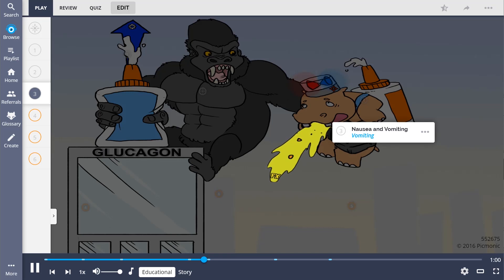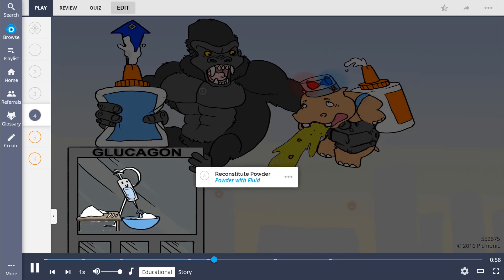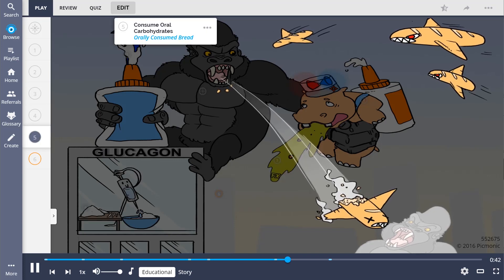Its use is secondary to IV glucose administration. Common side effects include nausea and vomiting, shown by the vomiting. Glucagon is administered parenterally, with the drug supplied in powder form. Using the diluent supplied by the manufacturer, reconstitute the powder to a concentration of 1 milligram per milliliter or less, shown by the powder with fluid.